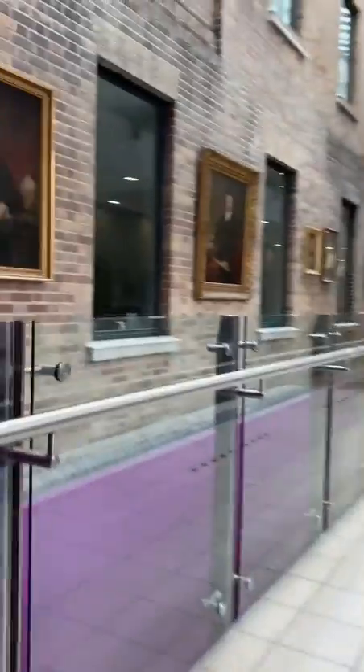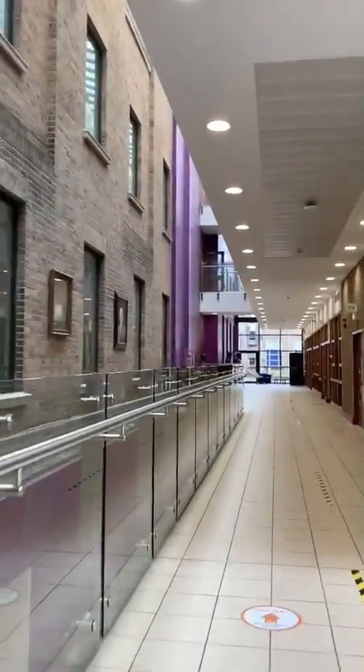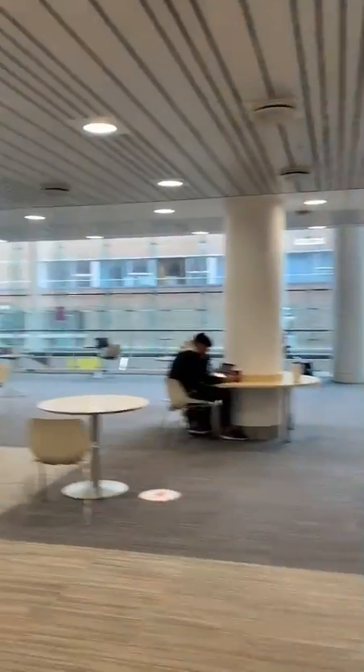This is the corridor down to the Wolfson Common Room. You can look at all of these portraits and then grab a quick coffee and sit down and work in a really nice, relaxed atmosphere.